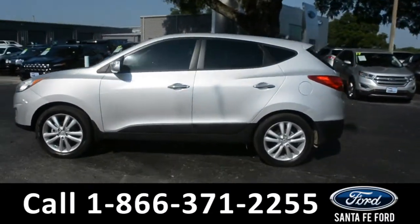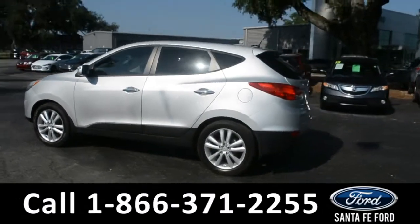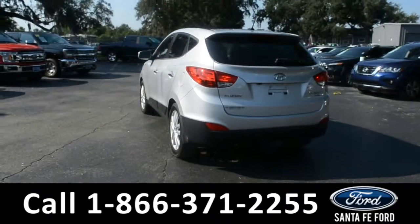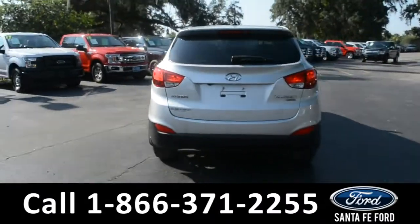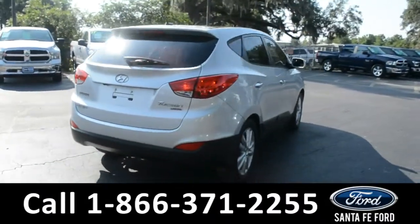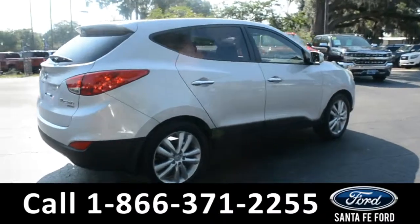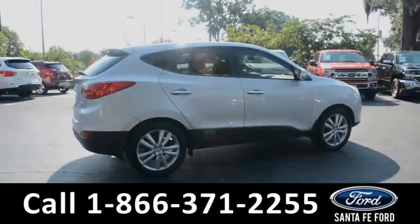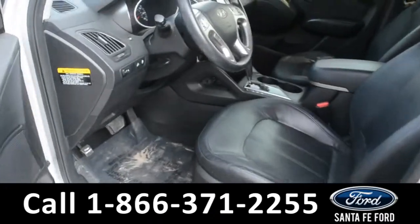It also features tinted windows, remote keyless entry, and a spoiler. For more information, remember to visit us online at SantafeFord.com, where you can view a copy of the Carfax. Now let's take a look at the inside.